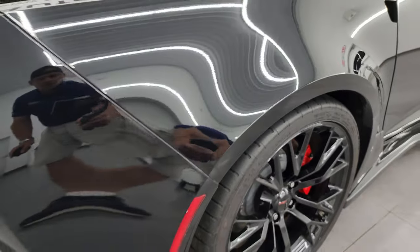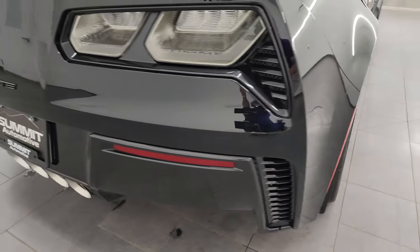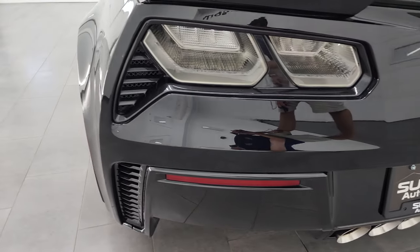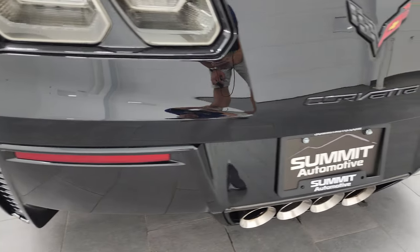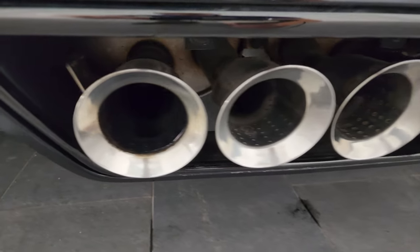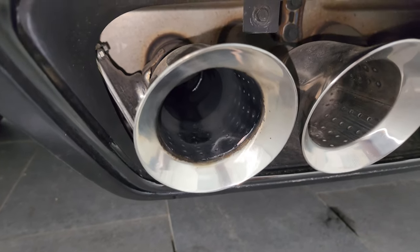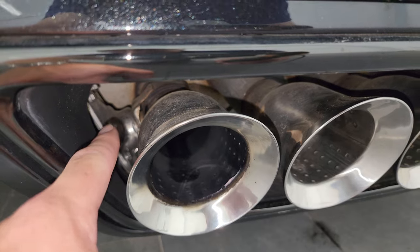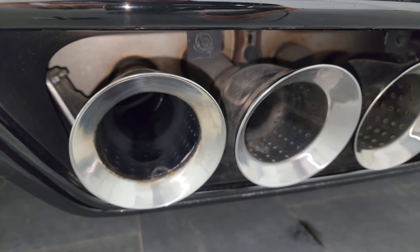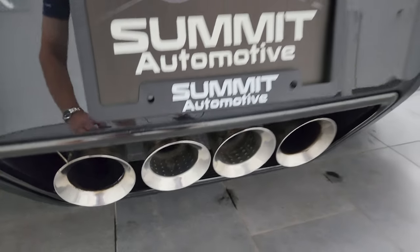Coming around to the back of the vehicle, the rear bumper area is in nice condition. You get the LED tail lamps — no major scuffs, scrapes, or cracks back here. You get the quad-tipped dual multi-mode exhaust. I think the multi-mode is standard on the Z06, but you can see they've got the flipper in there. All the exhaust tips are in nice condition.